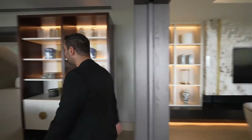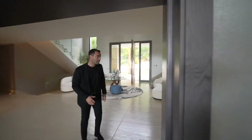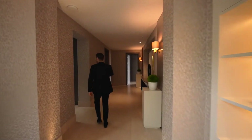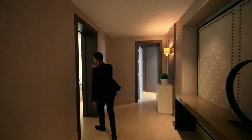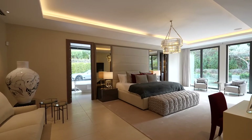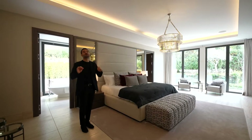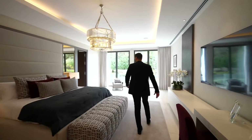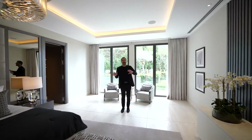I wanna take everybody back to the entry because we're gonna check out the left wing of this house where we have a few guest suites, a staircase going down to the lower level. We have this hallway taking us to a really nice powder room for the main floor. And we have this opening taking us to the first guest suite.